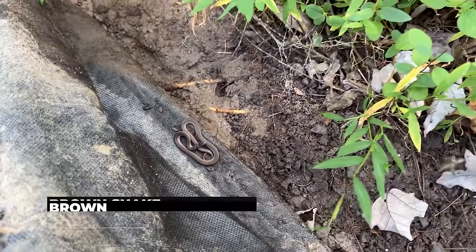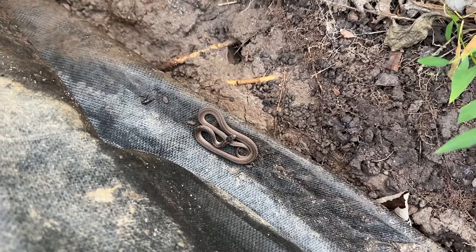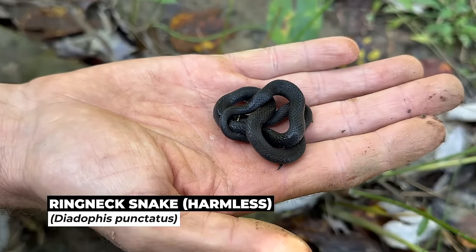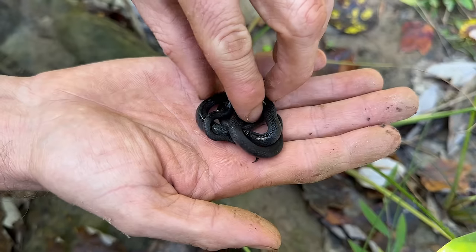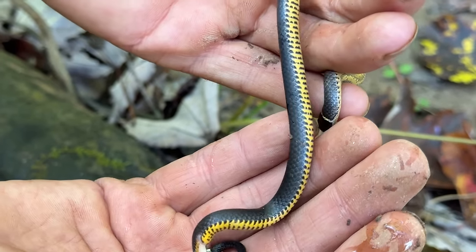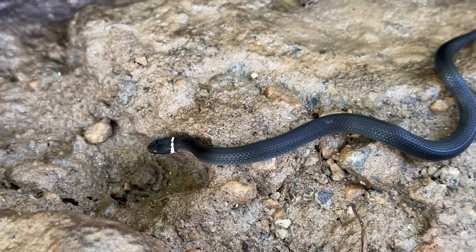We have an erosion net flip right here — a little brown snake right in the fold there. Decent snake numbers so far. Greg just flipped a ringneck under the same piece of erosion netting. This stuff is really good for fossorials. So lots of snakes so far — we're finding them basking, we're finding them flipping, and I'm assuming once it warms up we'll find them crossing the road too. And right down the same tarp here is another smaller ringneck. Just snakes abound out here.